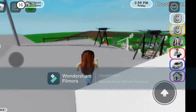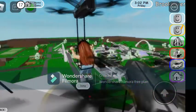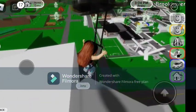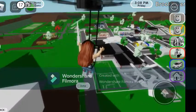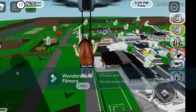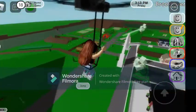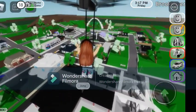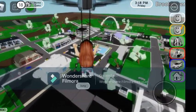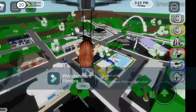When you get to the top there'll be a drone ride. You get on one of the drones and fly to wherever you want to go. You can even see where that deleted secret used to be. You can see the whole place from up here, which is really cool and pretty.